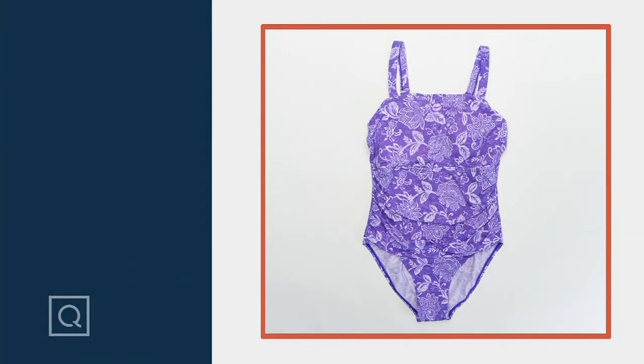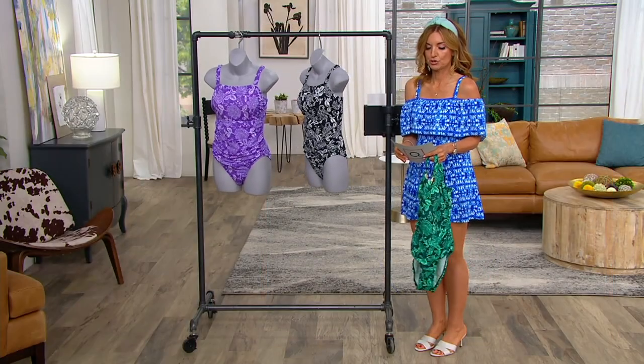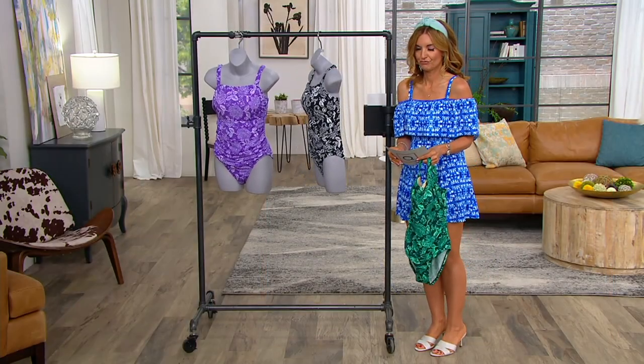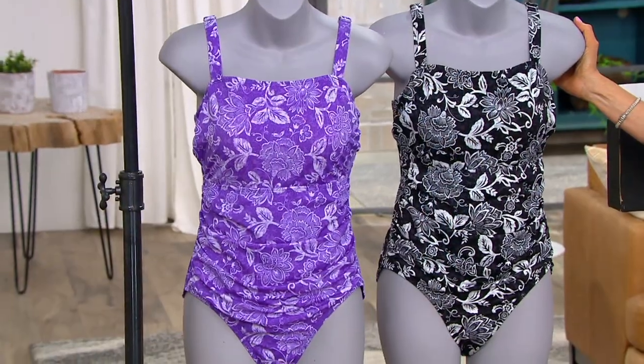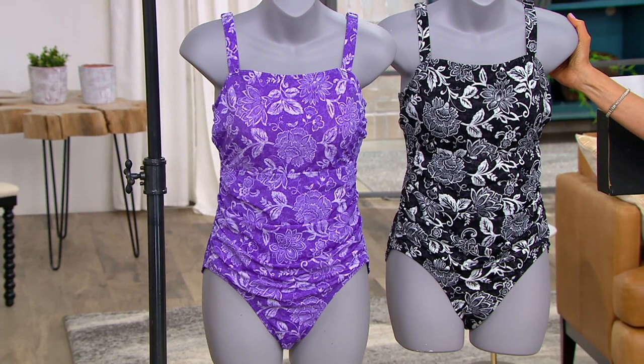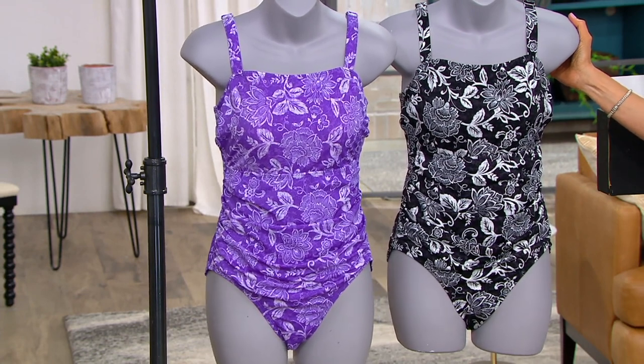Once you walk out the door, it's non-returnable. So I love, love, love that. As Jen looks up synonyms for the word cute — because I need them — adorable. Just look how sweet that is. This is the square neck one piece. And because it is Denim & Company, I already trust it, I already love it.